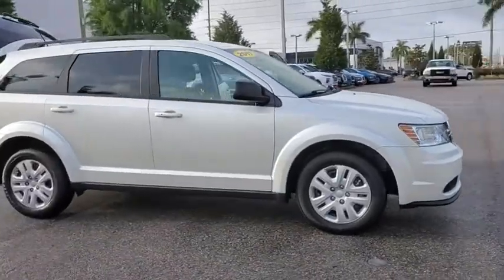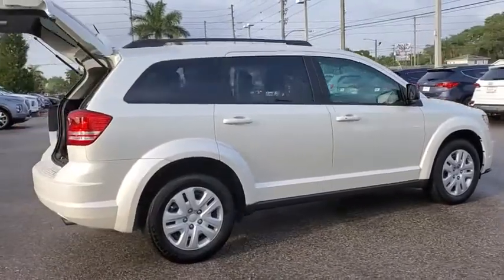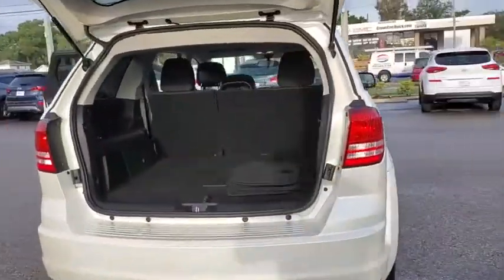Come test drive the 2017 Dodge Journey. The Dodge Journey combines the practicality of an SUV with the comfort of a car, all while boasting a style all its own.